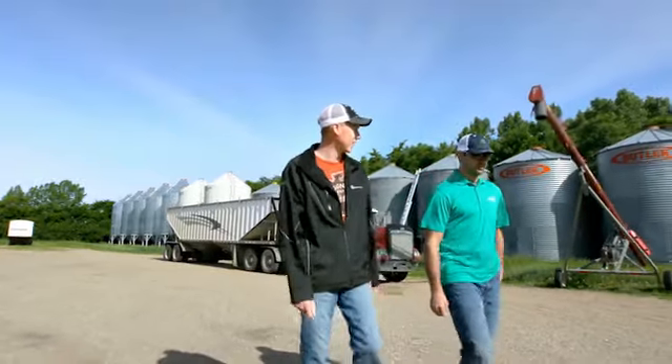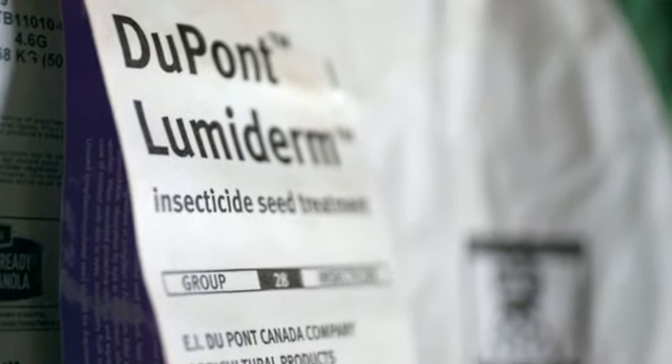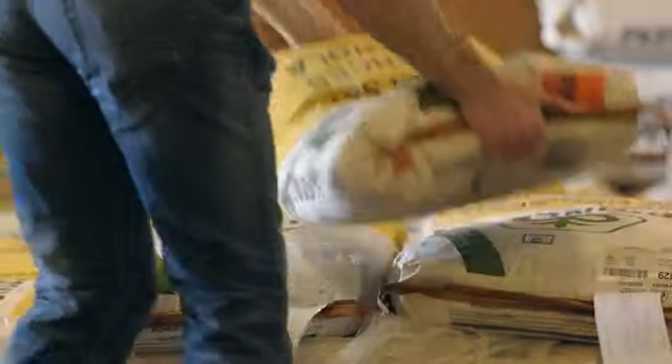Talk to your local Pioneer hybrid sales representative about adding LumiDerm to next year's seed order, and discover what we mean when we say: a better start means a better harvest.